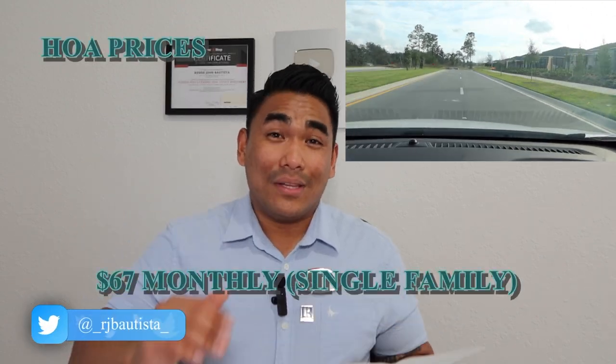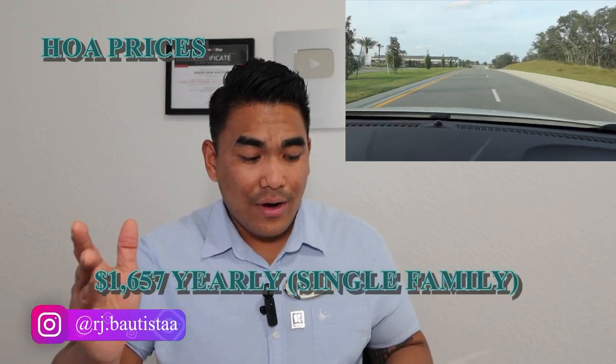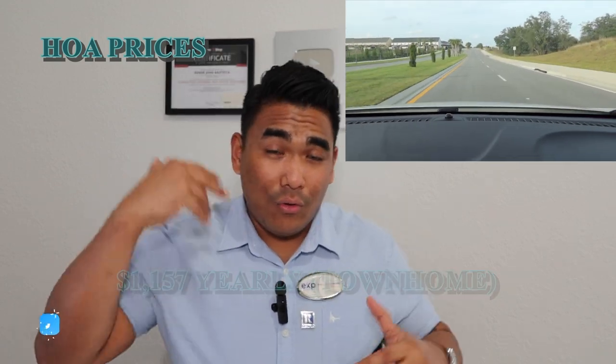The monthly HOA for single-family homes is only $67 per month — really affordable. For townhomes, it's $187 per month. As for the CDD, the single-family annual fee is $1,657 per year, and townhomes are $1,157 per year. This helps develop the community further and supports your property value going up in the future.